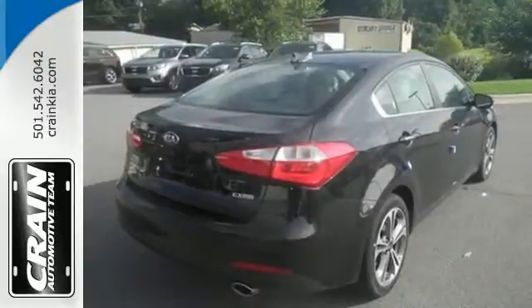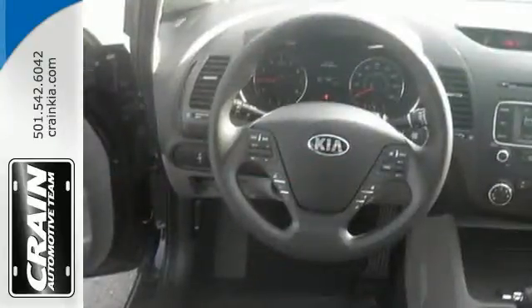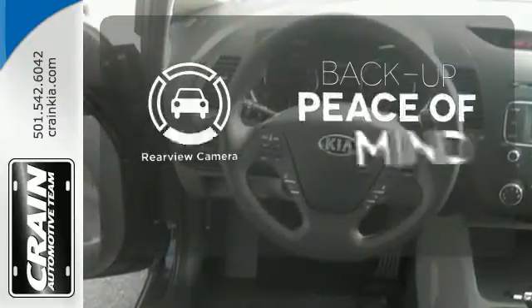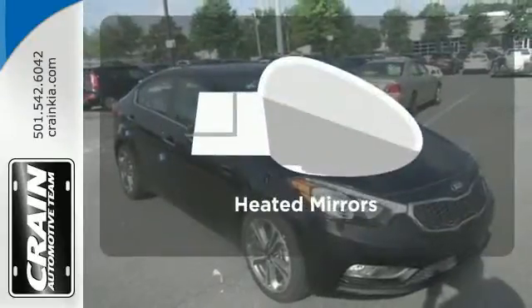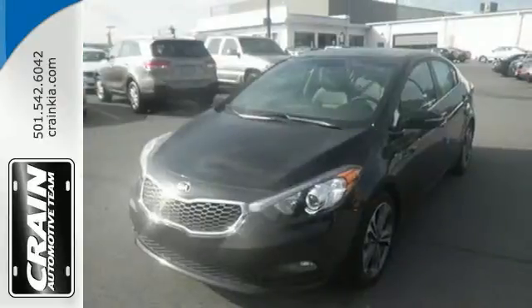It has heated mirrors, Bluetooth connectivity, a multi-function steering wheel, and active ecosystem. Hindsight is 20-20 with the backup camera. Heated mirrors mean never worrying about ice obstructing your view. Come in for a test drive today.